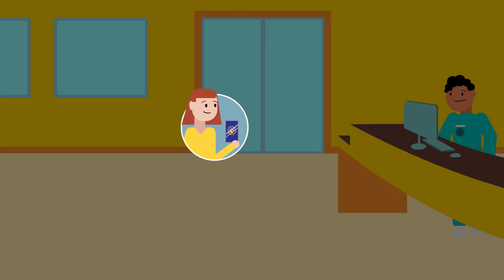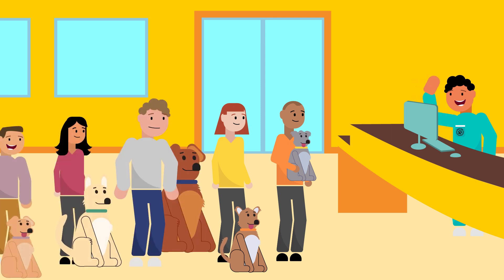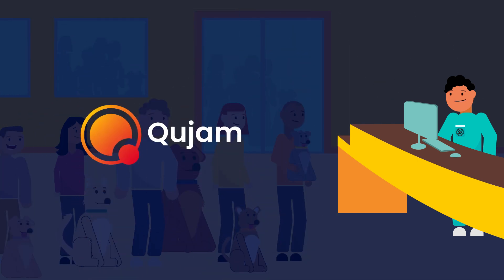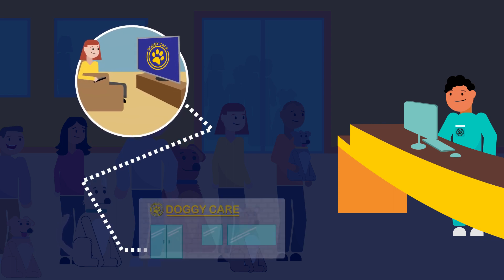Soon, potential customers start seeing James's ads and his leads and brand awareness start their upward trajectory. His web traffic increases, appointment bookings begin to fill, and Qjam can even track when someone who saw his ads entered his physical location.